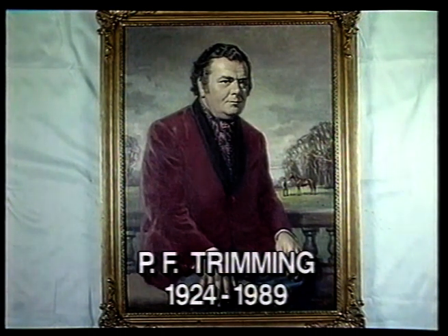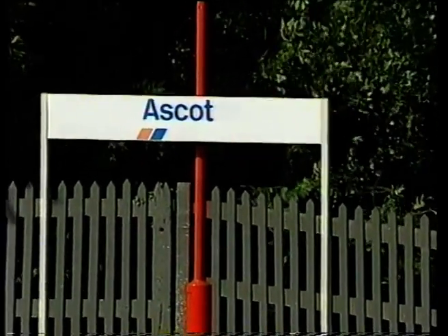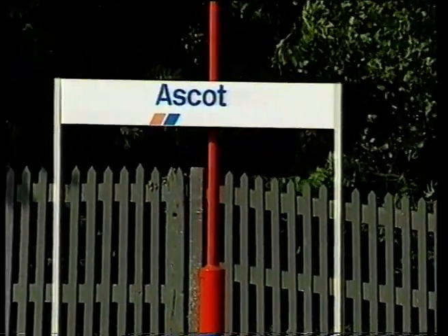Speaking of families, the Trimming family, who own and run the Emperor Clock Company, will be delighted to show you around the showrooms at Emperor House in Ascot. Emperor House is adjacent to Ascot railway station and has ample free parking.